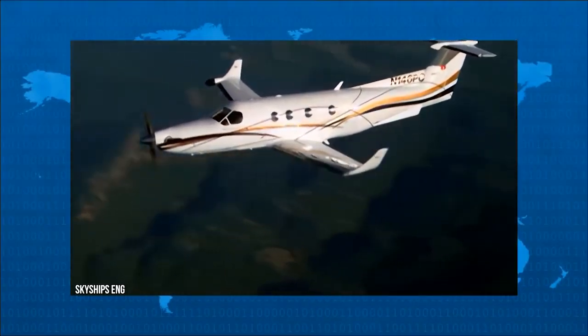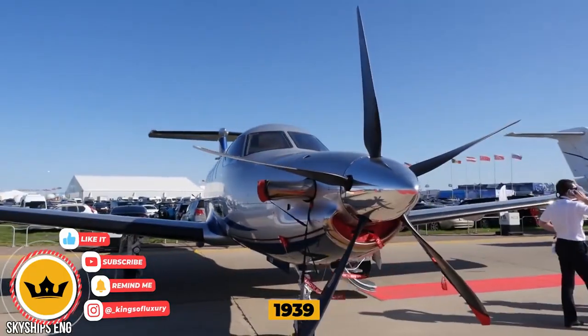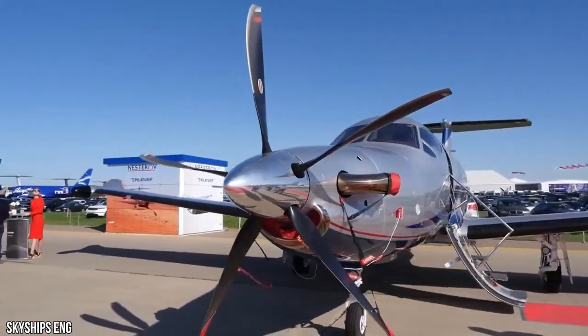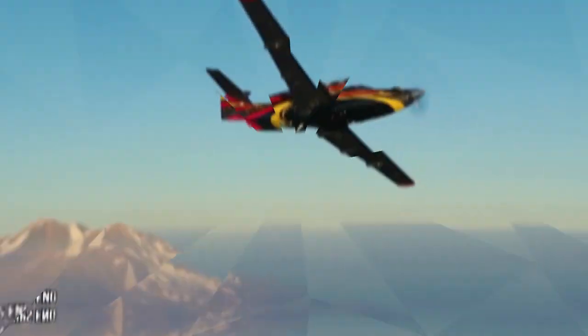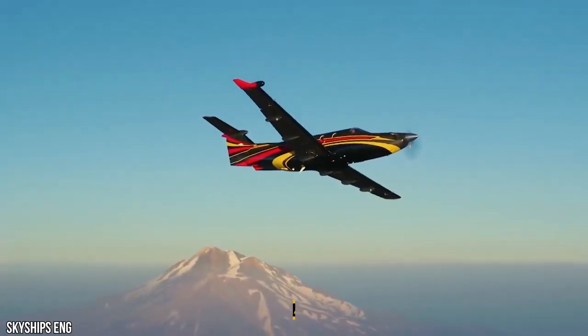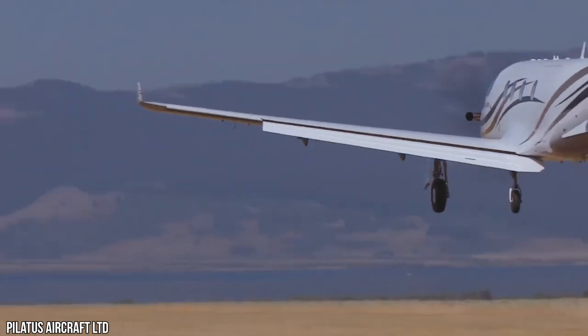Pilatus Aircraft Limited is the only Swiss aircraft manufacturer on the market. Since 1939, every Pilatus aircraft has been created with legendary Swiss quality, proud to be called over-engineered. When Pilatus first announced the PC-12 in 1989, it was the perfect aircraft for the utility, cargo, commuter, airline, and air ambulance segments.